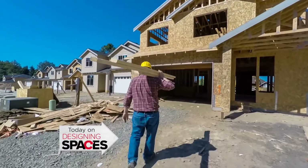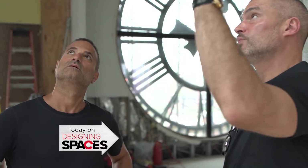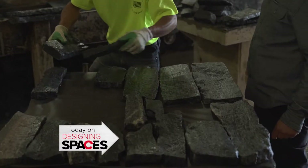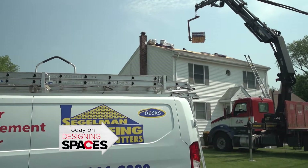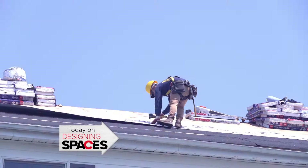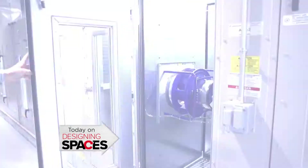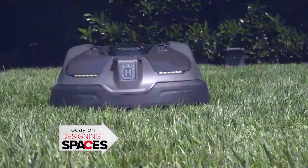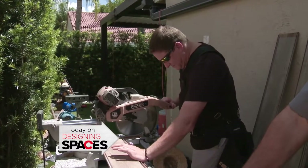On this episode of Designing Spaces: from construction concierge to a new roofing system. Construction concierge — a new way to handle your construction team. High quality stone for indoor and outdoor projects. Plus a whole new roofing system to protect your investment. A company taking air quality to another level. Changing the way you buy and sell your home in the tri-state, and the easiest way to take care of your yard and relax at the same time. Plus a whole lot more.